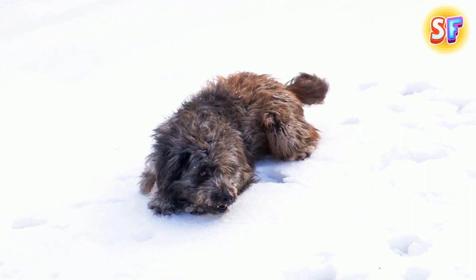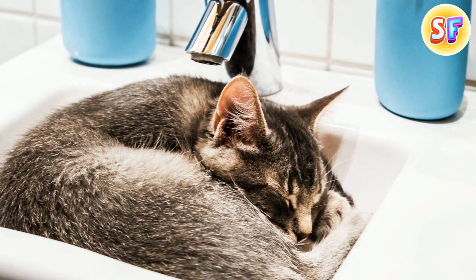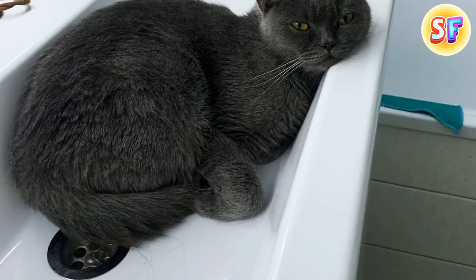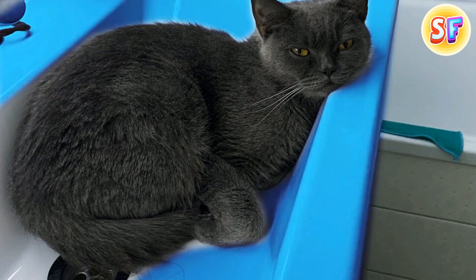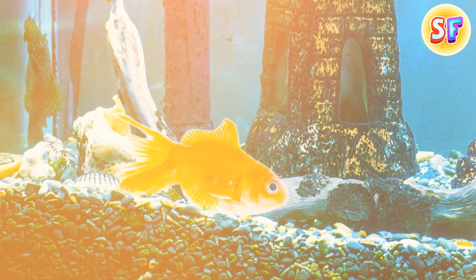Your dog gets sudden bursts of energy known as the zoomies when it's really happy, or to get rid of energy buildup after sleep. For puppies, zoomies can be a nervous energy reliever — that's why they often do it after bathing. Your cat loves to sleep in the sink for nostalgic and temperature-regulating reasons: the curvature gives them the same feeling of safety they felt as part of a litter, the ceramics serve as a cool-down surface, and your kitty might just be trying to spend more time with you near the sink.